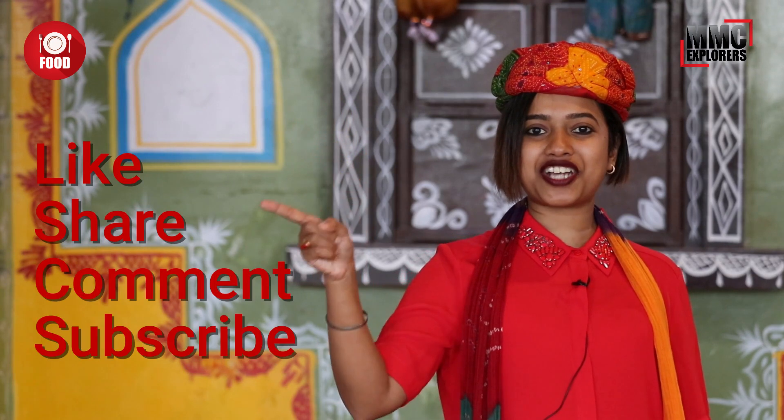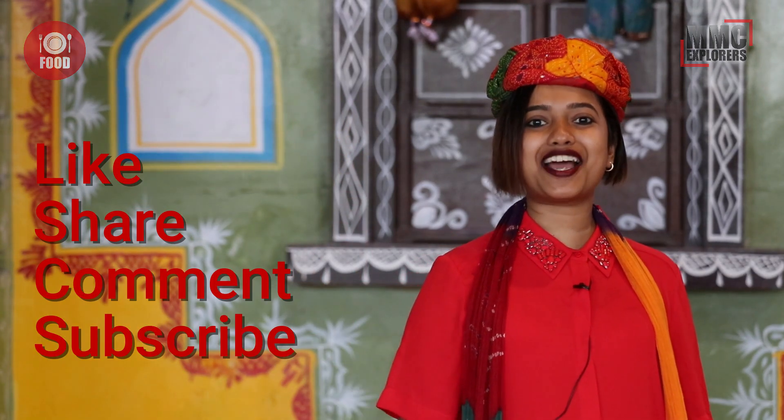If you like the video, please like, share, comment, subscribe, and press the bell icon for notifications.